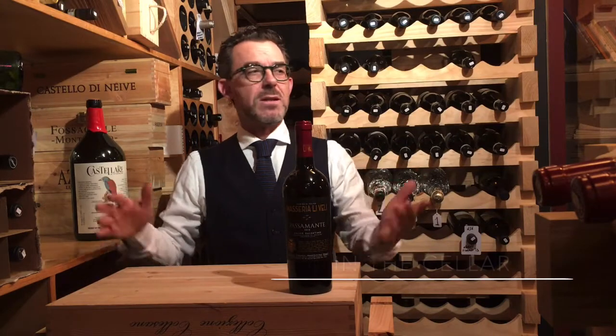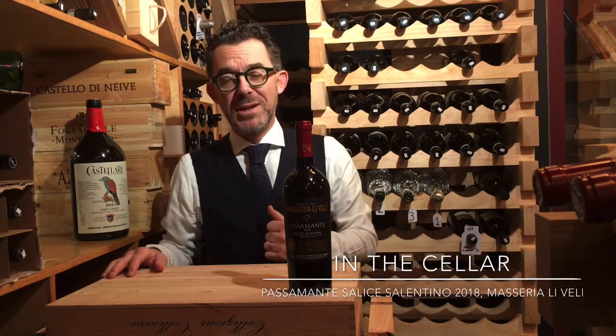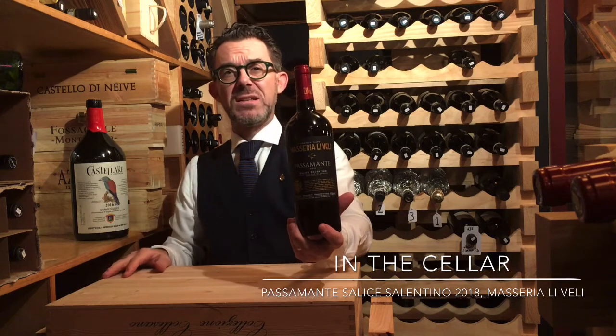Hi everyone and welcome to the cellar here at Cardoncello di Vino. Today we're moving to Puglia, the heel of the boot, and I'm presenting Passamante made by Libelli, which is a Salice Salentino DOC.